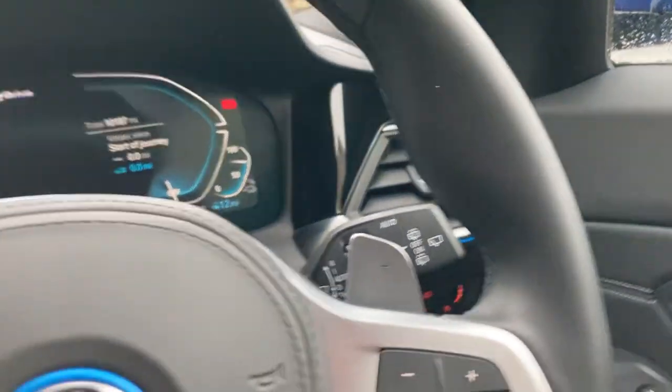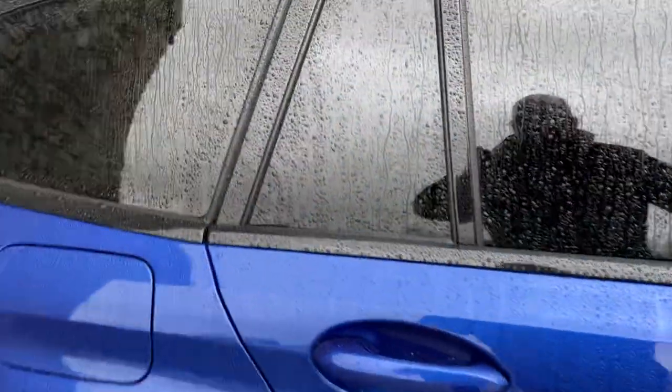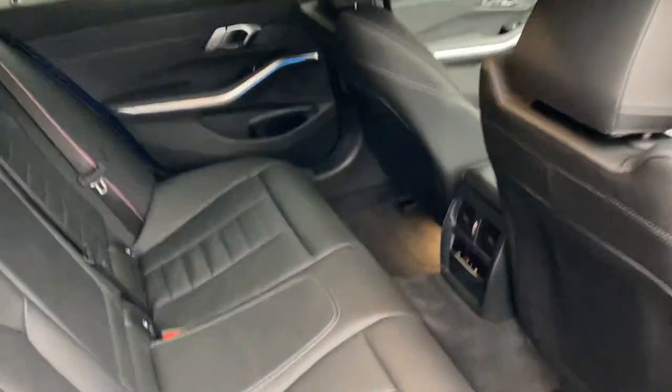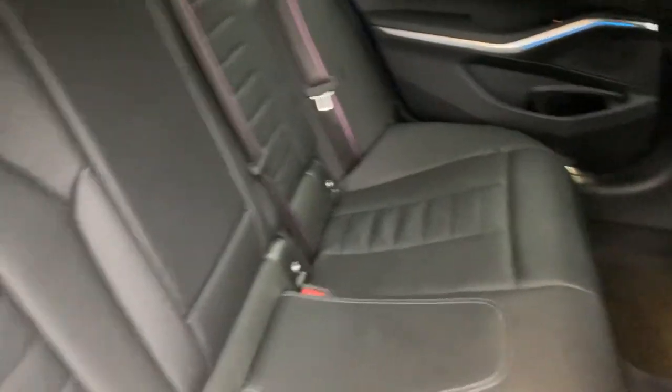Let me turn that off and I'll show you the rest of the car. As I mentioned, you've got privacy glass on the rear — not much use today, but in summer it'll keep things a little bit cooler in the back. There's plenty of space in the back of the 3 Series Touring.